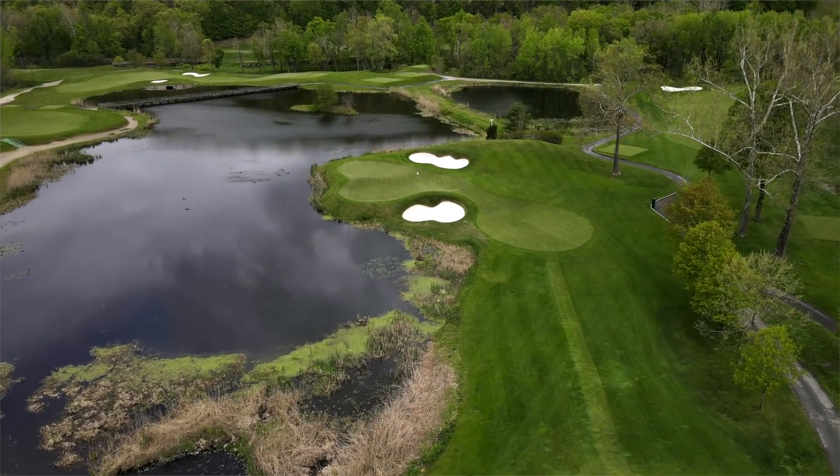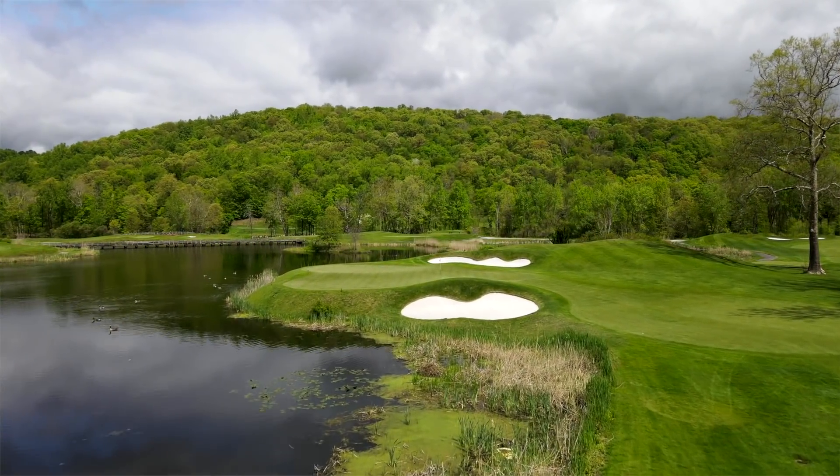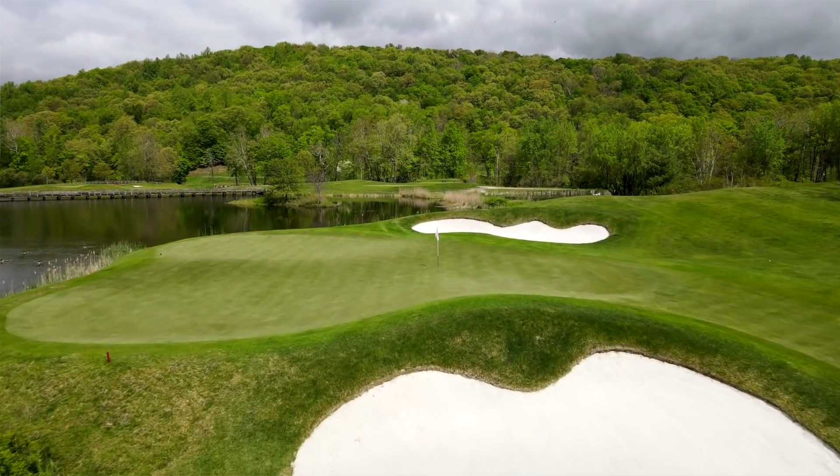Alright guys, 14 club challenge time. Today we are at Hollow Brook Golf Club in Cortland, New York. We are on the 12th hole. This is a 115 yard shot directly into the wind — take a look at this hole. I feel bad for the person who has to hit putter on this hole because I don't think there's any chance for them to get it there.